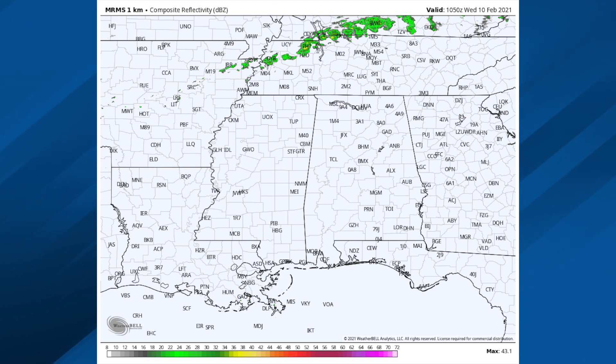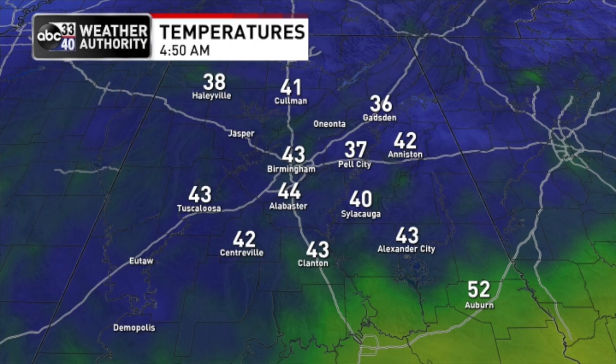That was the radar this morning, a little before five o'clock. Some light rain, maybe some freezing rain over northwest Tennessee and southern Kentucky. Our friends there are gearing up for a significant ice storm in coming days, which is the last thing you want. Temperatures this morning are mostly in the 40s, a few pockets with 30s — Pell City 37, Birmingham 43.